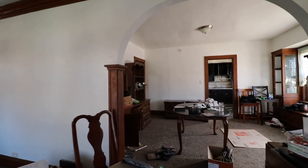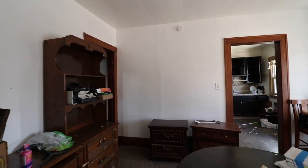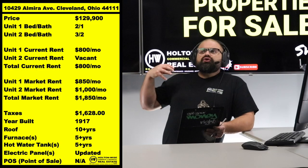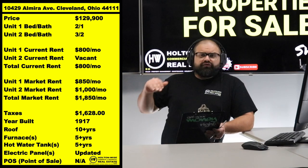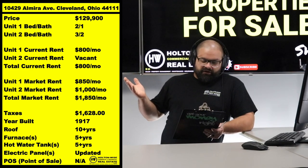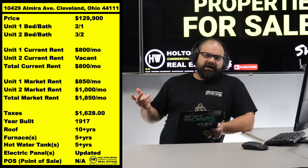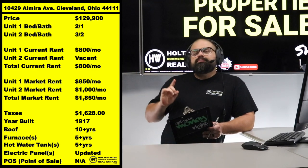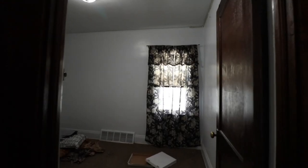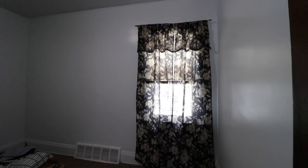With where rents are in the Cleveland market right now, that unit is honestly probably worth about $850. You could buy this property, fix up the upstairs unit, and live there — it's a very large unit, three beds and two baths across two complete floors. Your mortgage and housing expenses would almost entirely be paid for by the tenant living downstairs.